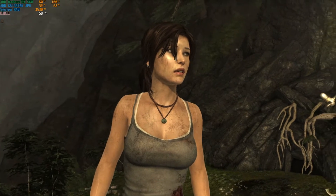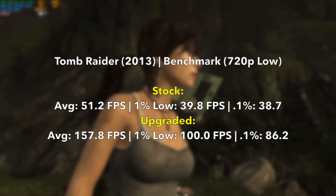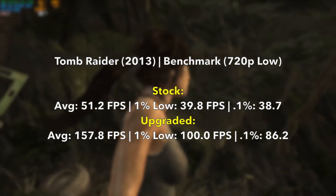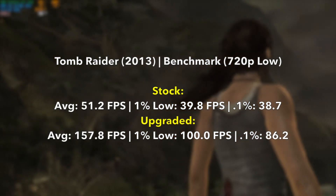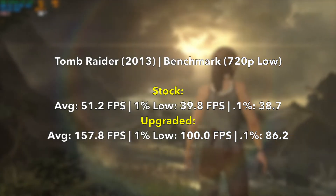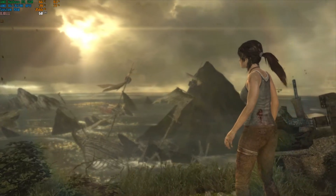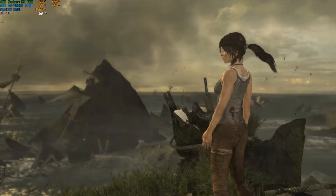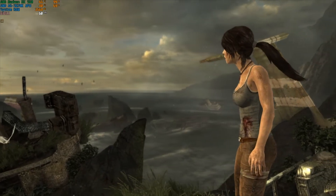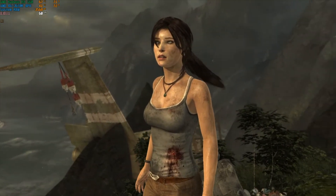Starting with easy-to-run titles for the APU: 2013 Tomb Raider at 720p low managed 51.2 frames per second average with a near 40fps 1% low — pretty respectable. The upgraded setup is nearly a three-fold increase at low settings with the same resolution. I retested at 1080p ultra and captured 73 frames per second on average, so the machine is very capable with this older AAA title.